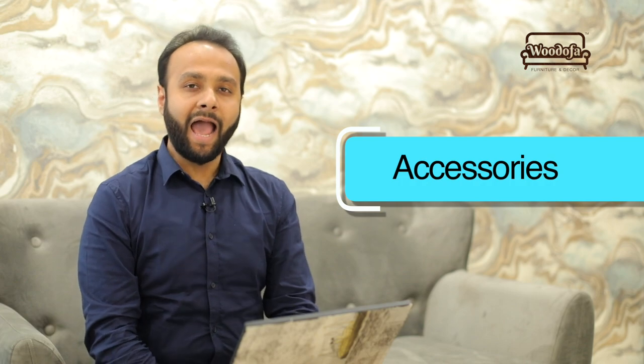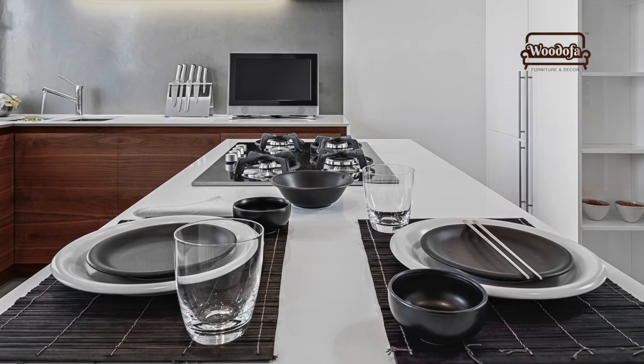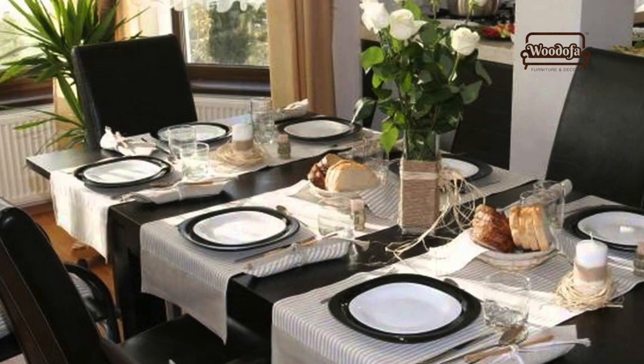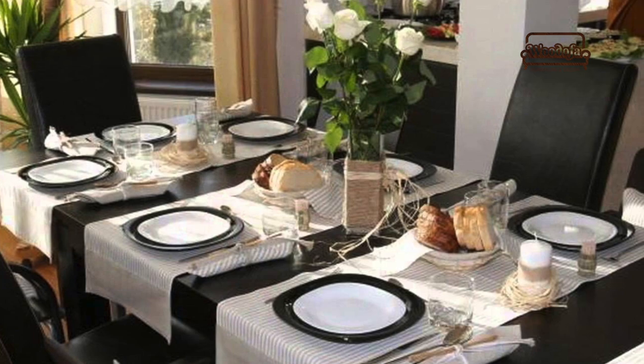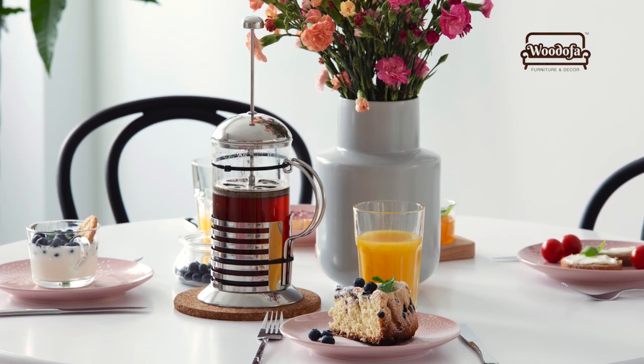Accessories, accessories, and accessories — I always say this. Accessories play a very important role. Why not match all the accessories? Maybe your plates, your cups, your tea holders, your candle stands — you can match all of these accessories and create a wonderful look near your dining area. Try doing it, and if you were able to do it successfully, post a picture in the comment box!